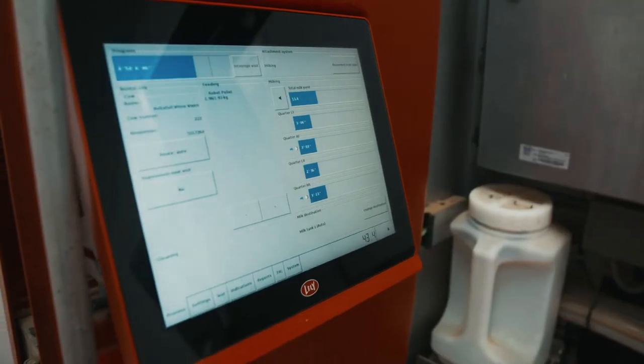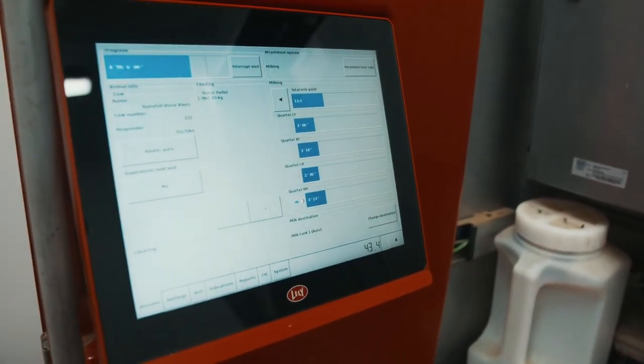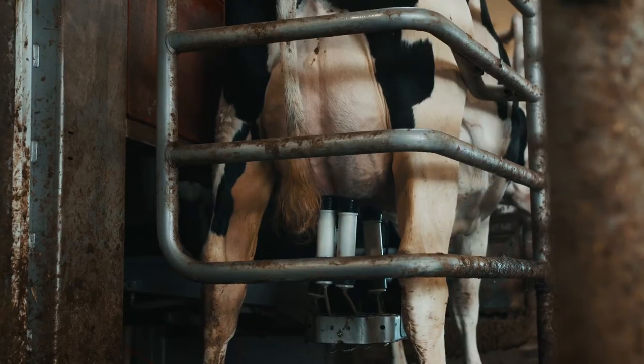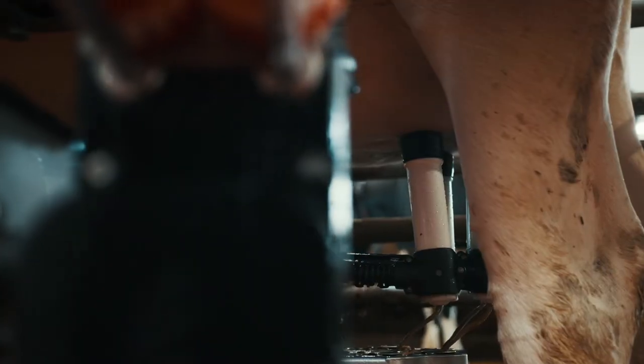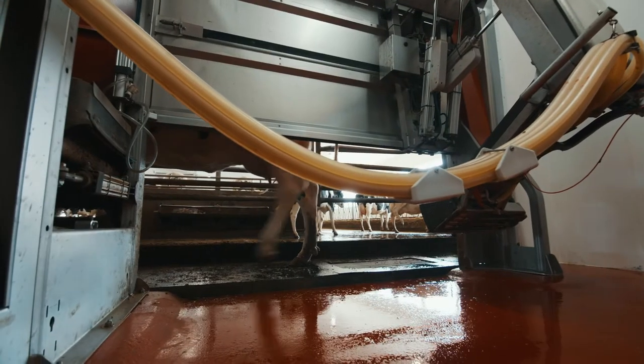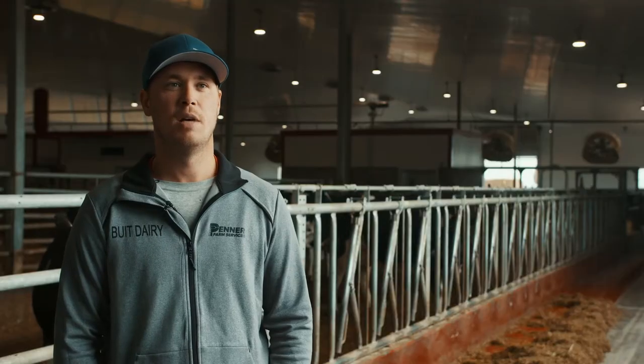The standard components and options that come with the Lely robot, such as the iFlow, having all the components for fat and protein, the option for a somatic cell counter — just the overall easy working unit itself. I'm not very mechanical, so if I can do it, anyone can.